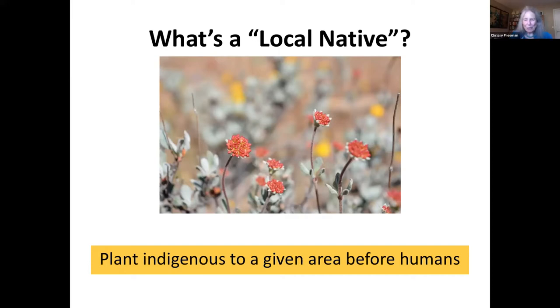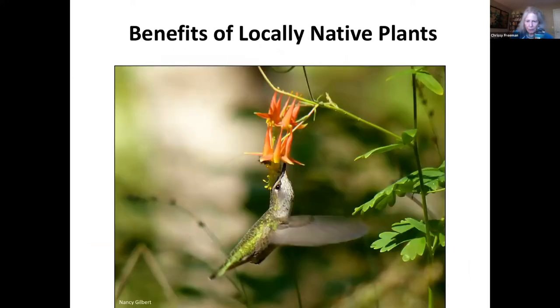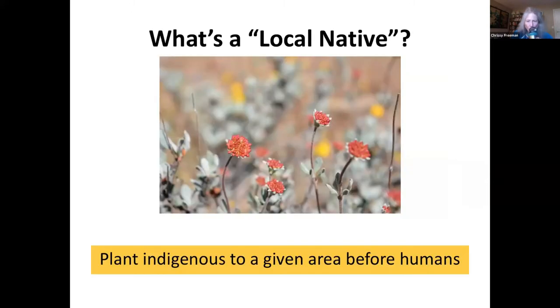A local native is generally considered something growing naturally in a particular county or plant community. They've evolved over thousands of years to live comfortably with the local critters, as well as the underground fungal network of local mycelium and mycorrhizae. A great way to see what might be a local native in your area is to check out Calscape and Calflora — we talked about those websites last week in part one. The links will be in our handout. You can look up a specific plant and its growth characteristics and requirements, where it tends to grow well, and where you might be able to purchase the plant.